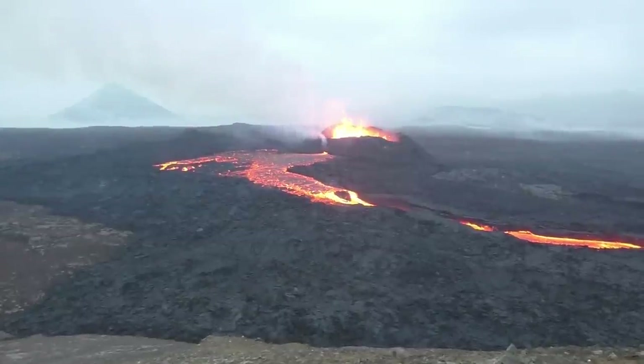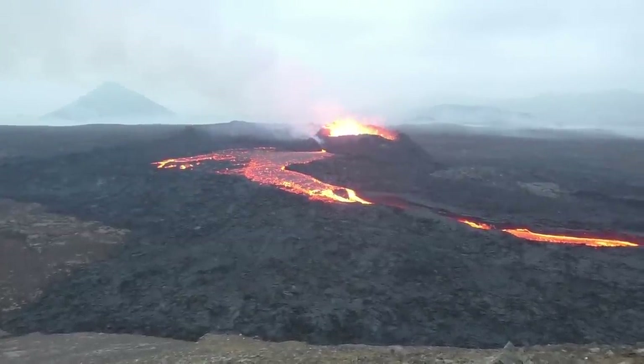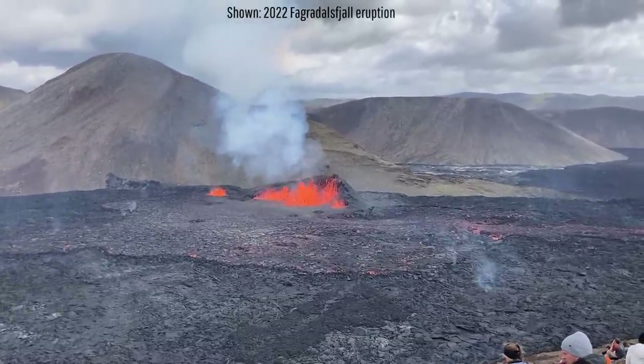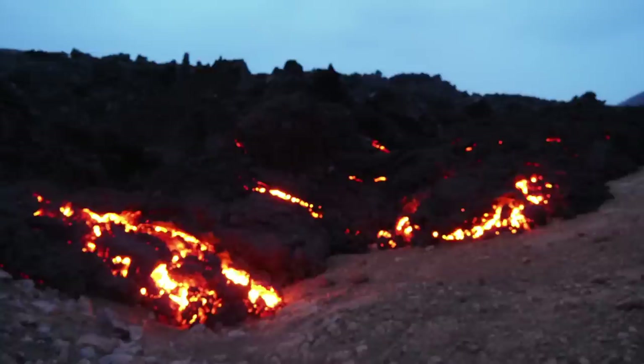Despite the decreasing eruptive intensity, the volcano is still emitting several thousand tons of sulfur dioxide each day. Although you cannot directly see the gas, you can see the effects of it — as when sunlight passes through the material, it returns in an unusually bright blue haze. Thanks for watching!